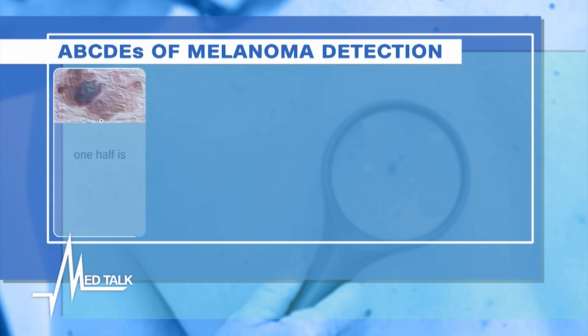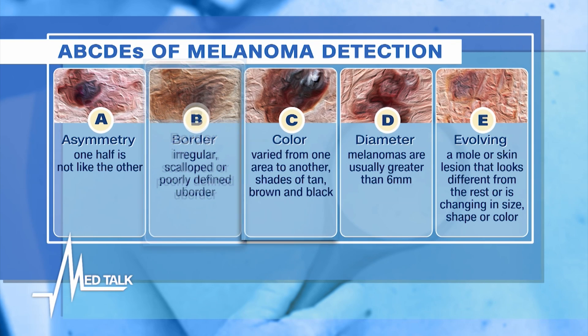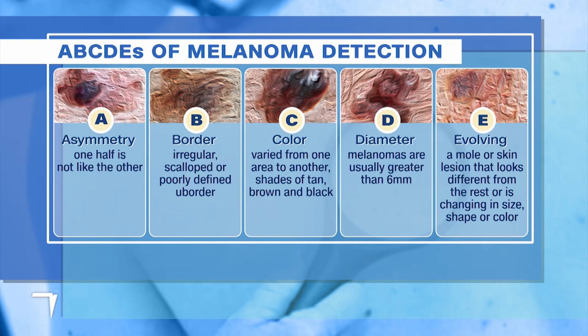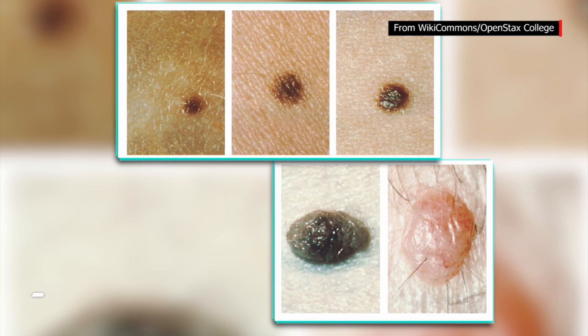When it comes to the area where a mole is situated, are there areas that need more attention? With moles, we look at certain things. A is for asymmetry — irregular appearance of the two halves. B is for borders — irregular or not rounded borders are a concern. C is for color — if the mole starts to speckle or creates an array of colors, that's a concern. D is for diameter — moles larger than six millimeters, or one-fourth of an inch, are concerning. E is for evolution — if you have new or changing moles, especially when you're over 30, that's also a concern.